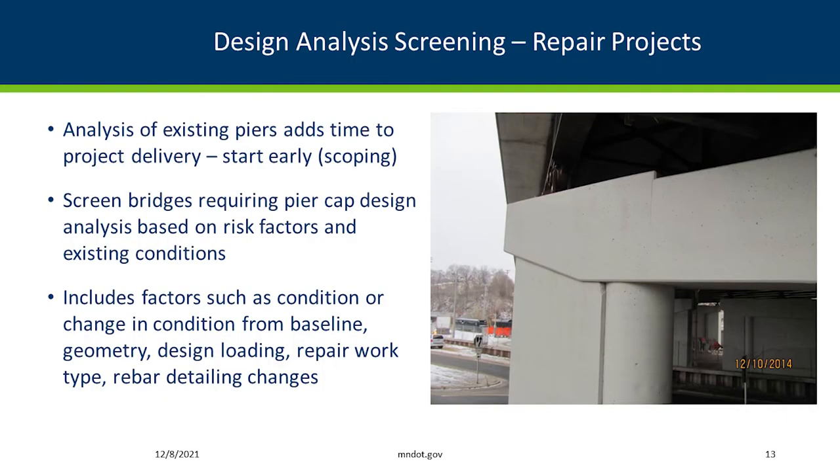Moving on to repair projects — specifically, which work types we decided to actually load rate these existing caps, doing a design analysis versus our past practices of really not looking at them. In the past we'd look at the superstructure, and unless there's a lot of dead load added, we really hadn't looked at the cap. We can't look at all of them — it takes time to do that design analysis. So that's why we've developed this screening tool.